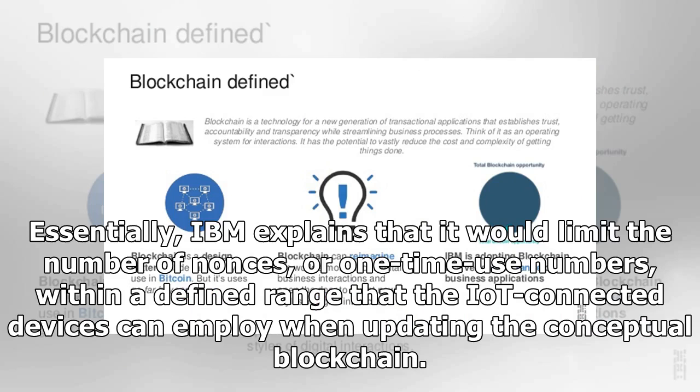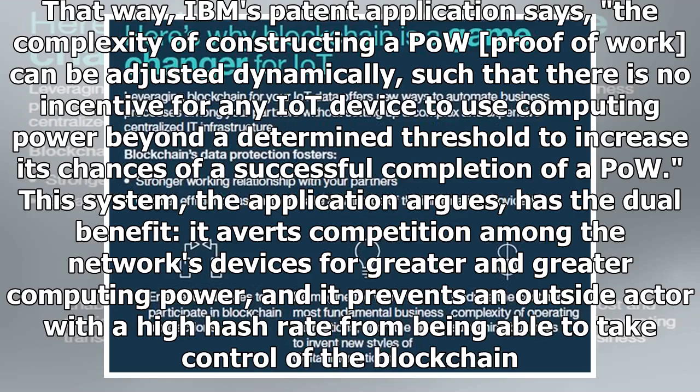Essentially, IBM explains that it would limit the number of nonces, or one-time use numbers, within a defined range that the IoT-connected devices can employ when updating the blockchain. That way, IBM's patent application says, the complexity of constructing a proof-of-work can be adjusted dynamically, such that there is no incentive for any IoT device to use computing power beyond a determined threshold to increase its chances of successful completion of a proof-of-work.